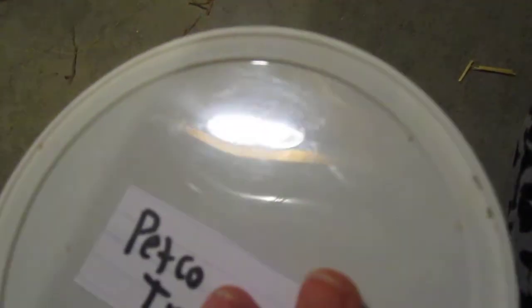I think that's all of her treats. She really does love these treats. I'll just show you the packaging that the Petco treats came in.